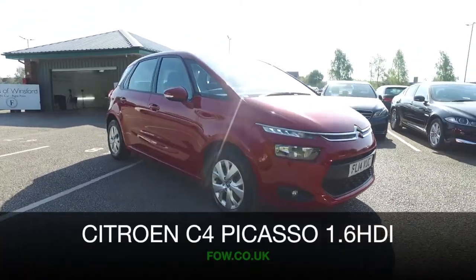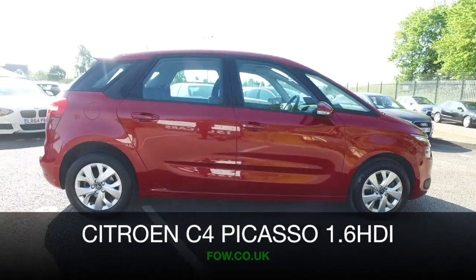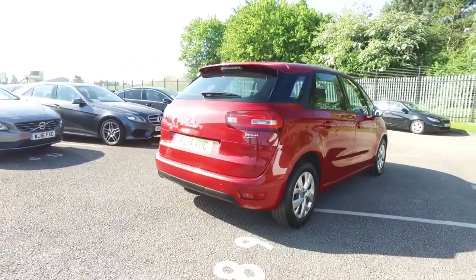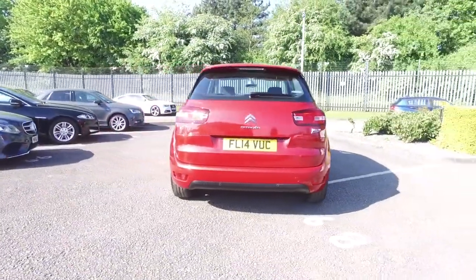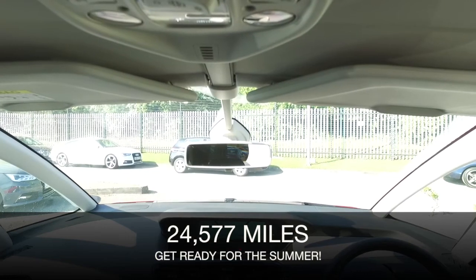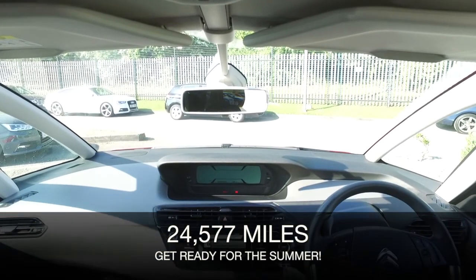If you're after a family friendly car, we've certainly a fair few to tempt you with. How about this C4 Picasso? Looking very cheerful in its red coachwork from 2014, on the clock about 22,500 miles. This is a practical family friendly car that won't break the bank when it comes to running costs, returning about 67mpg combined.